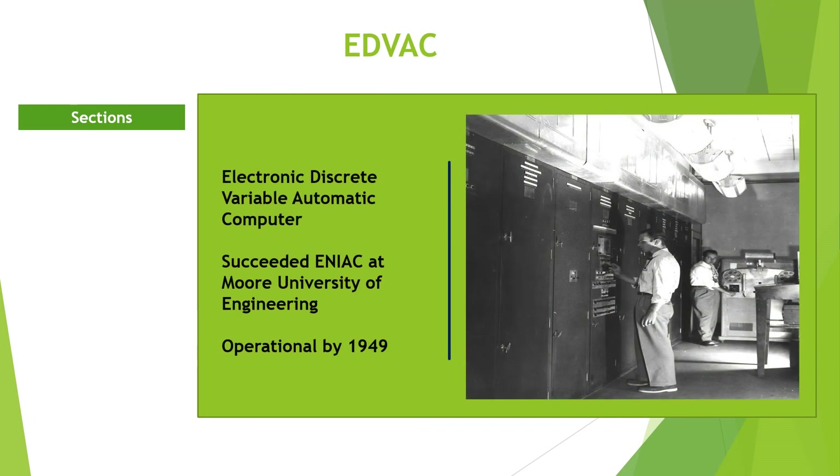EDVAC — Electronic Discrete Variable Automatic Computer. EDVAC succeeded ENIAC at Moore School of Engineering, Pennsylvania. It was finally delivered to the Ballistic Research Laboratory in 1949.